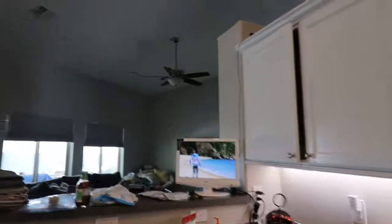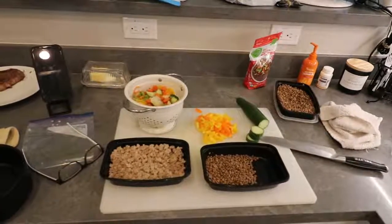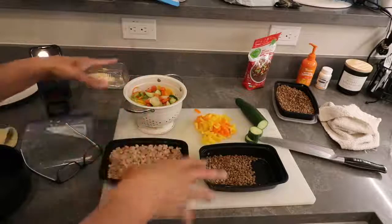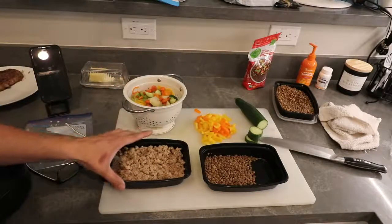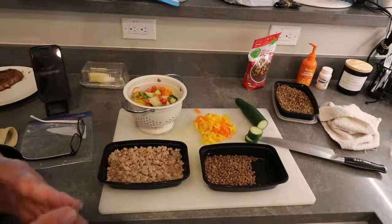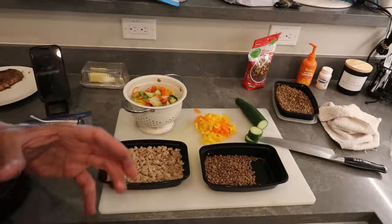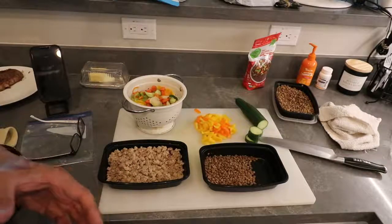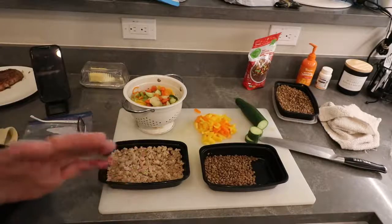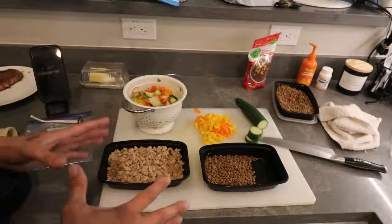This right here is what I give him once a day — you can change it up, it doesn't have to be the same every day. Another thing I want to mention: when you look at the back of your dog's food bag and see the daily allowance recommended for your dog's size, I'm just going to say — don't believe it. My dog is 115 pounds and he doesn't look like he's starving on one good-sized meal a day.